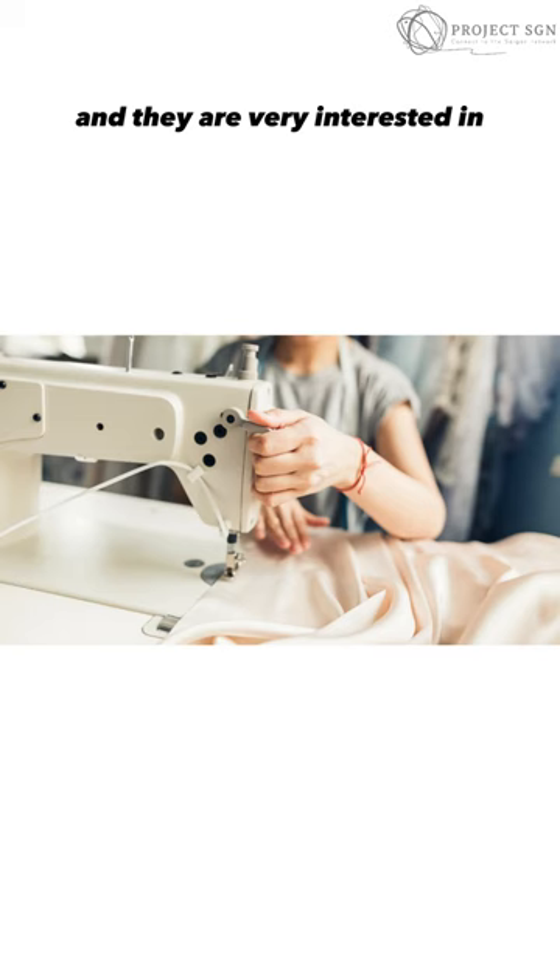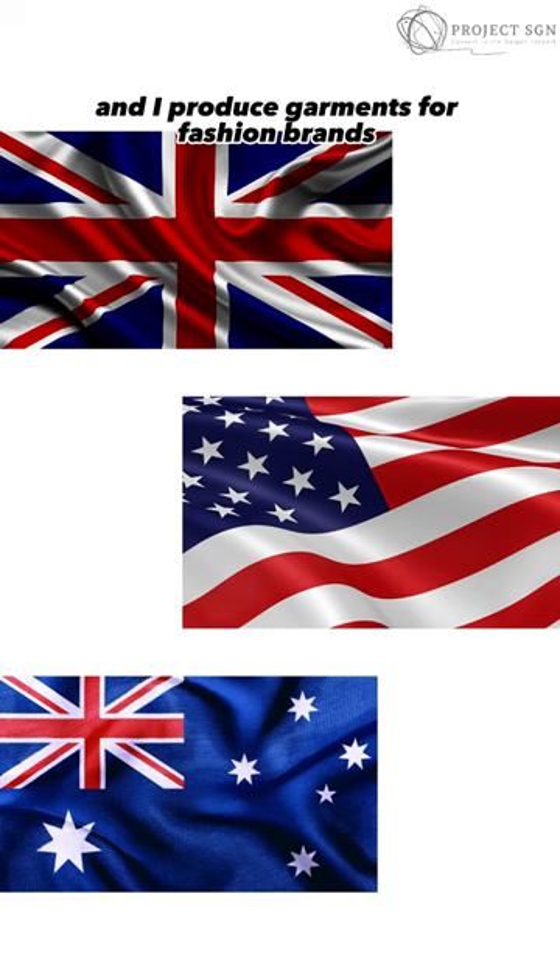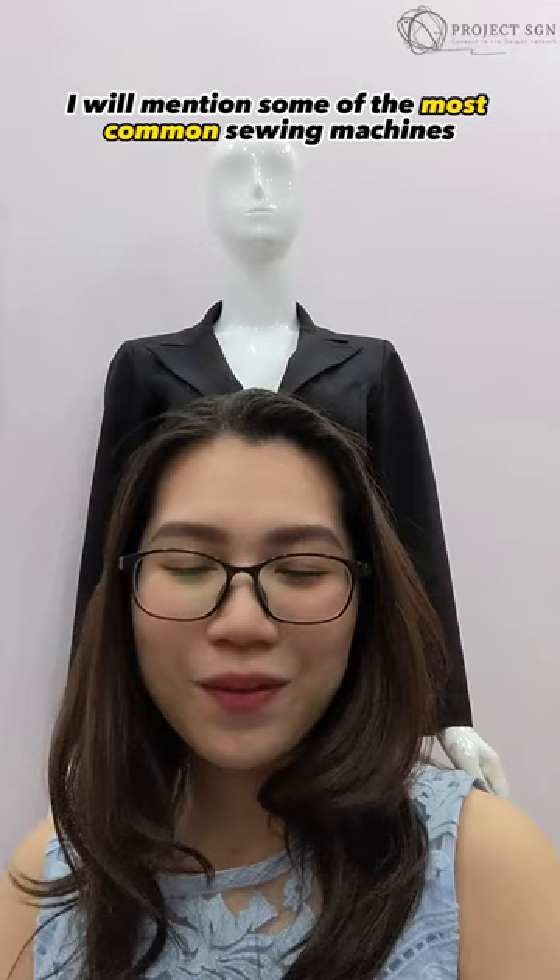Hi, my new client often asks about sewing machinery and they are very interested in the sewing process for their clothing brands. I'm Sophie and I produce content for fashion brands in the UK, US and Australia. In this video clip, I will mention some of the most common sewing machines.